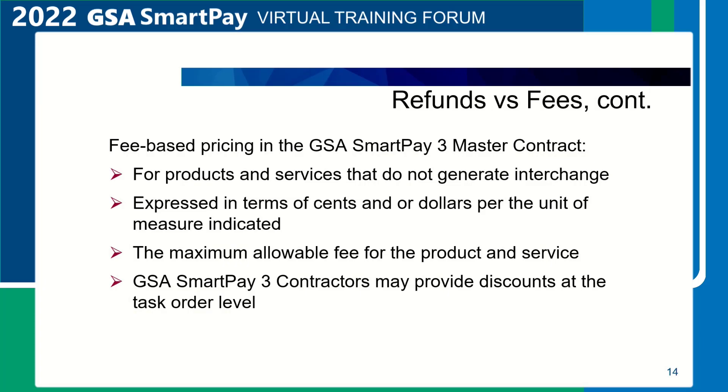Fee-based pricing in the GSA SmartPay 3 contract applies to products and services that do not generate interchange; therefore, no refunds are applied against the spend for those contract line items. Convenience checks is an example of a product that does not generate interchange. Fee is also expressed in terms of minimum refunds, maximum hourly rates, maximum fixed fees, or net basis points for the specific product or service offered. GSA SmartPay 3 contractors may provide discounts on these items at the task order level based on historical information of the specific agency.